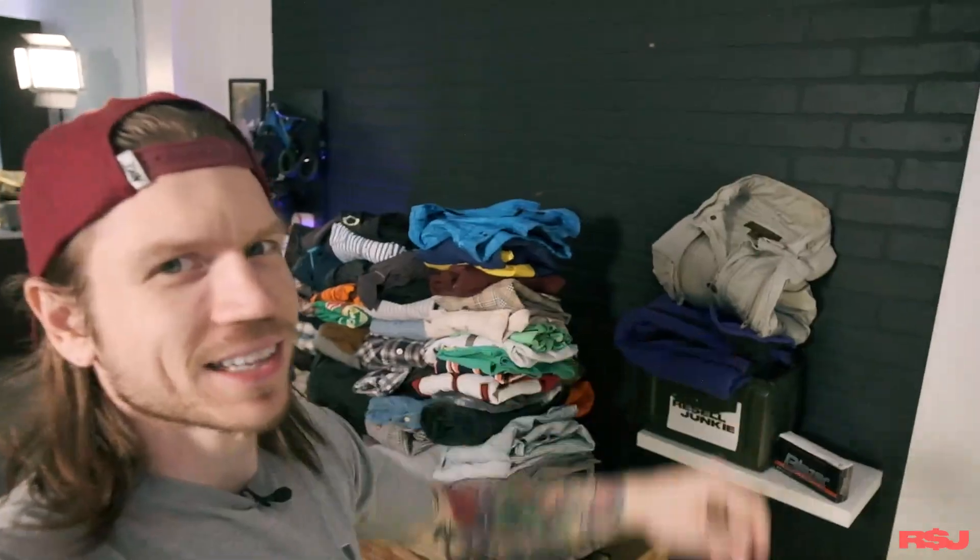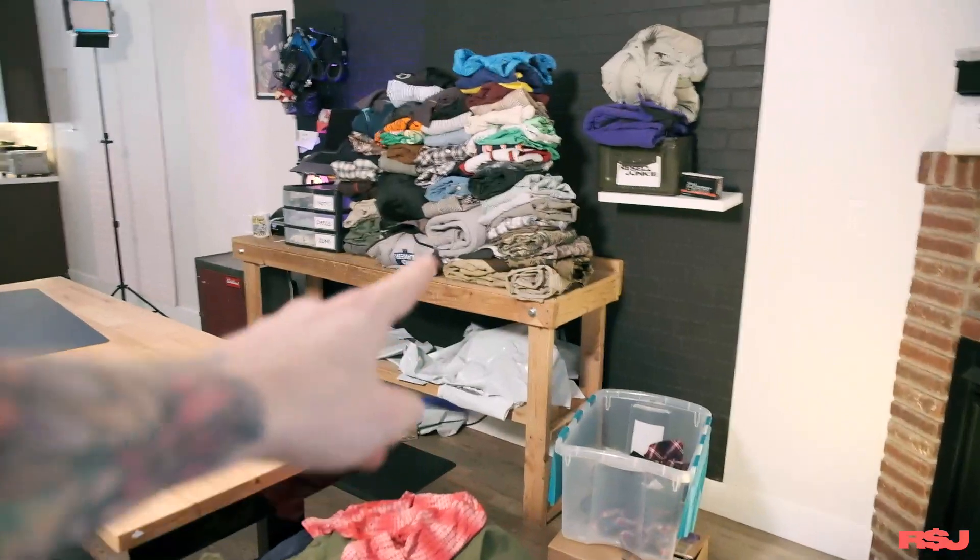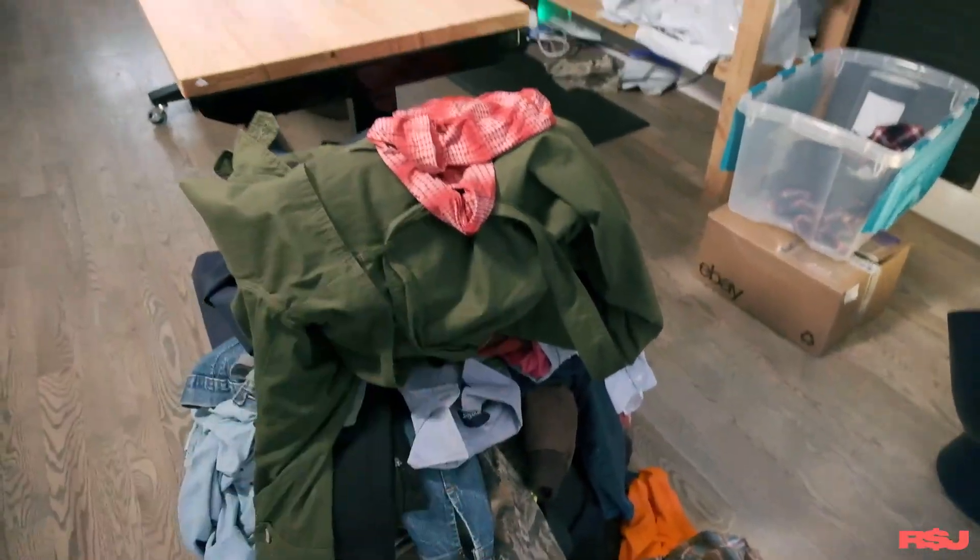Look at this pile behind me — look at how amazingly stacked and perfect it is. If one thing moves it's all coming down. I have things stacked over here too, this pile is a little crazy. Now we're going to start putting this stuff in bags, going into eBay and getting it all checked in. This is not going to be a huge process video, just an overview. I'm going to get this stuff bagged up, checked in on eBay, put into boxes, and get it out of the house. There's more stuff down here too.